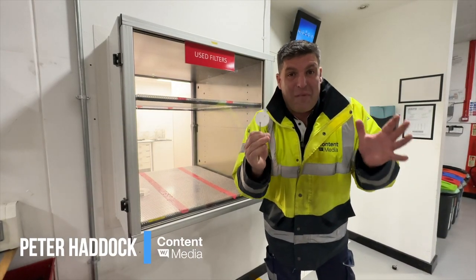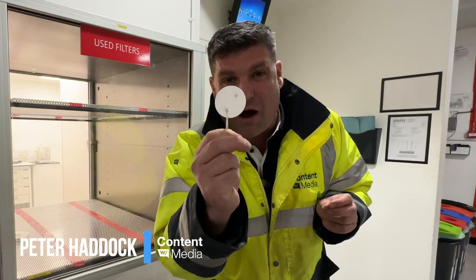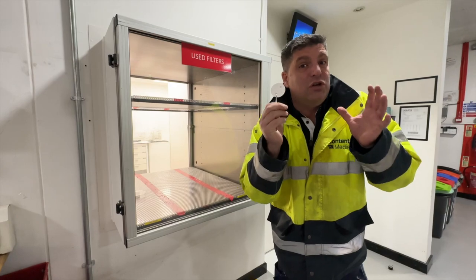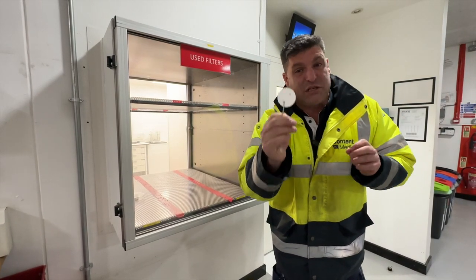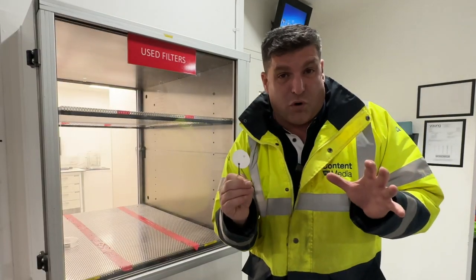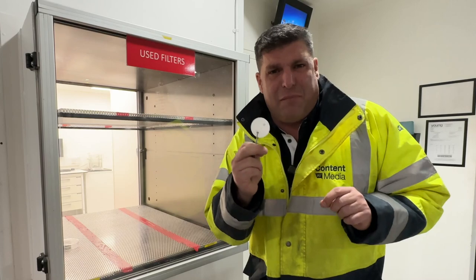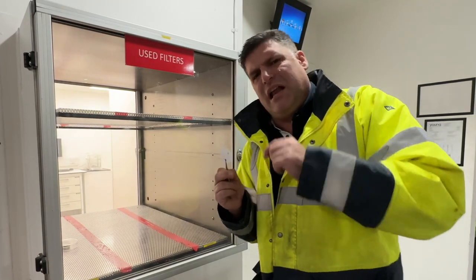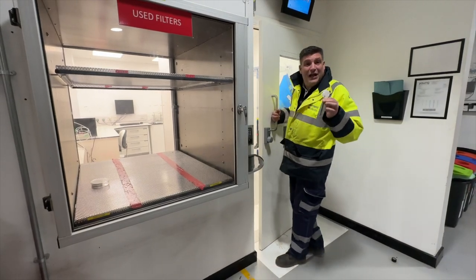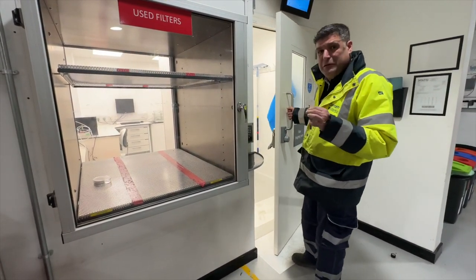We've come into a special area — this is the most important part of the process lab. Conditions for particulate mass looks at performance and emissions; we're going to measure it inside this closed environment. First I need to get inside, but there's something sticky on the floor because I've got to make sure my boots aren't taking stuff into the prep area.